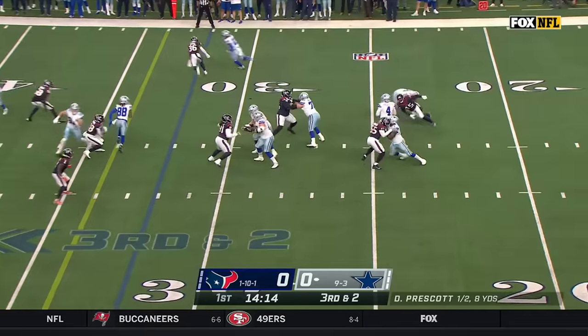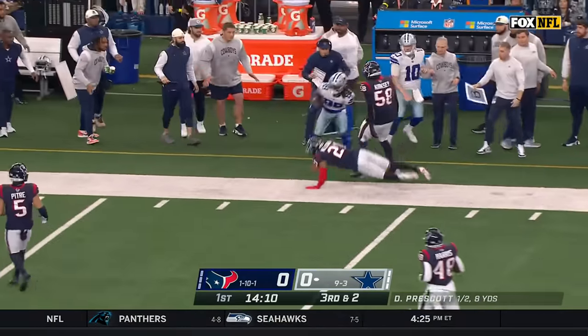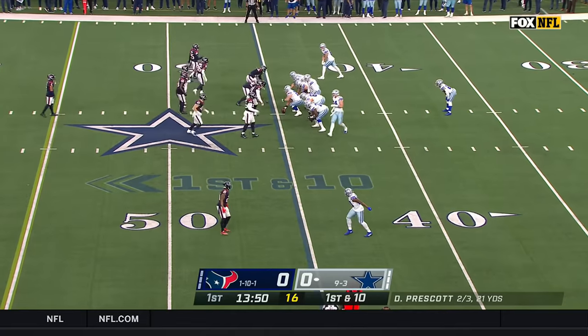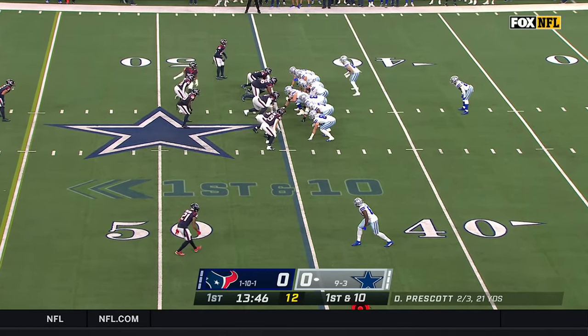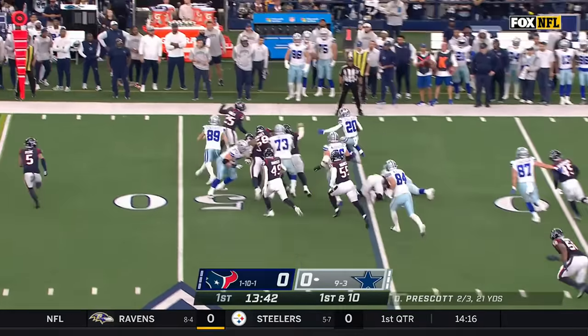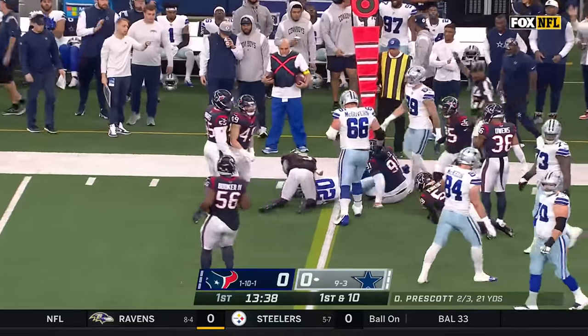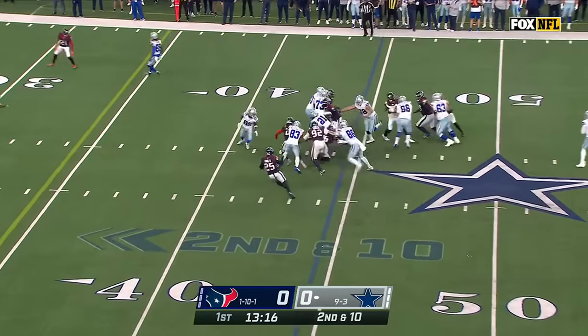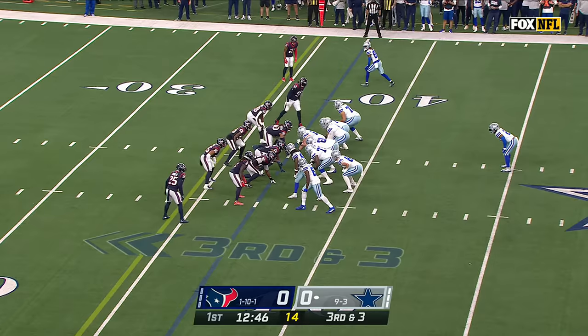The 7th best third down team in the league facing third and short. Prescott checks it down to CeeDee Lamb with the catch and Kirksey runs him out. Big hit up. James Washington making his Cowboys debut, lined up at the bottom of the screen — he's been injured all year after coming over from the Steelers. Here's Tony Pollard on his first carry, getting to the edge with a nice little sidestep and then the power at the end of the run.